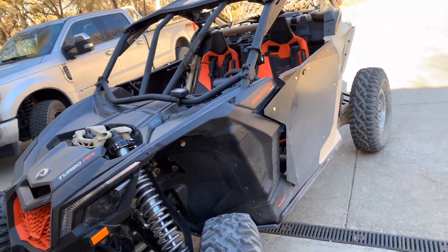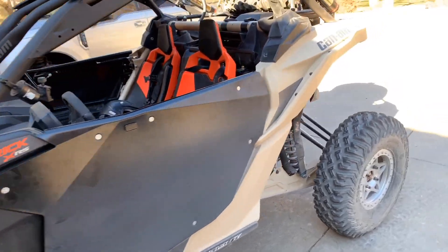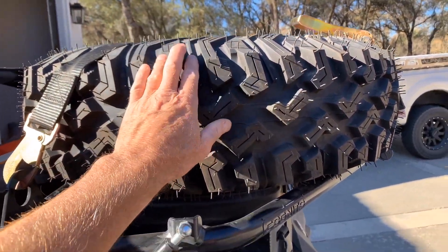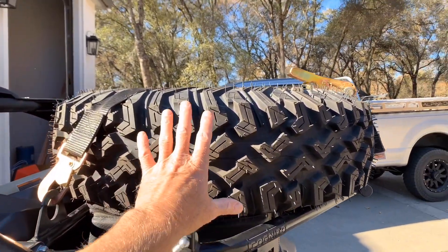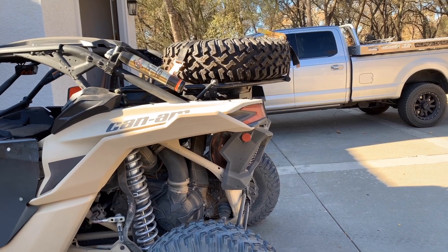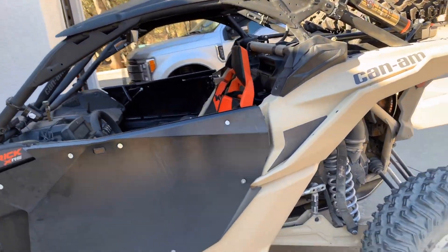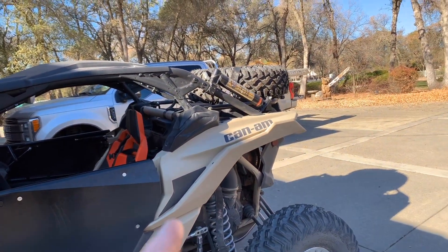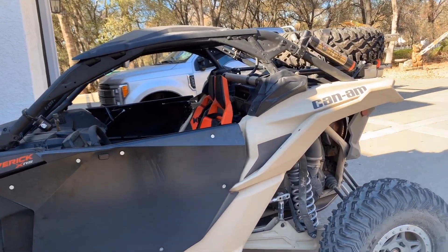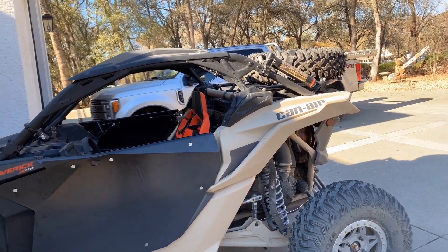We headed right back out to Boulders and noticed a huge difference. Since I had the tire carrier, we were able to run both without the spare tire up there and with it. Putting 60 pounds at the back — sitting on top of and beyond the rear axle — makes a huge leverage difference compared to 60 pounds inside the car between the wheelbase. So I run like that a lot and wanted to test both ways. Big difference — much more plushness in the sharp whoops at the Boulders OHV area.